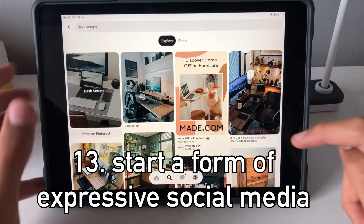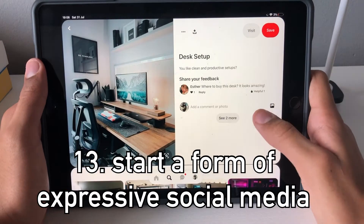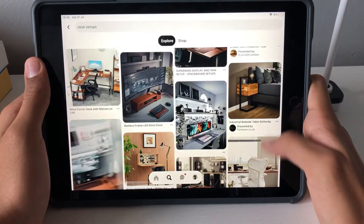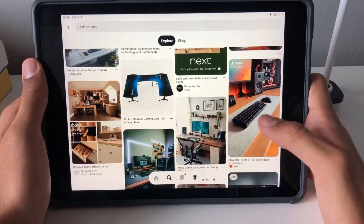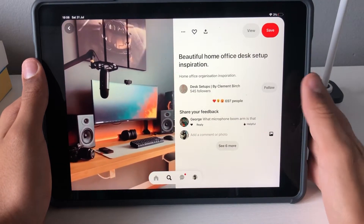Number thirteen is start your own form of expressive social media — like a YouTube channel, a Pinterest, a TikTok, or Twitter for voicing opinions. Just don't become Trump on Twitter and I think you're safe. Since I don't have social media myself, I don't know how well this could go, but I guess it's all up to you.